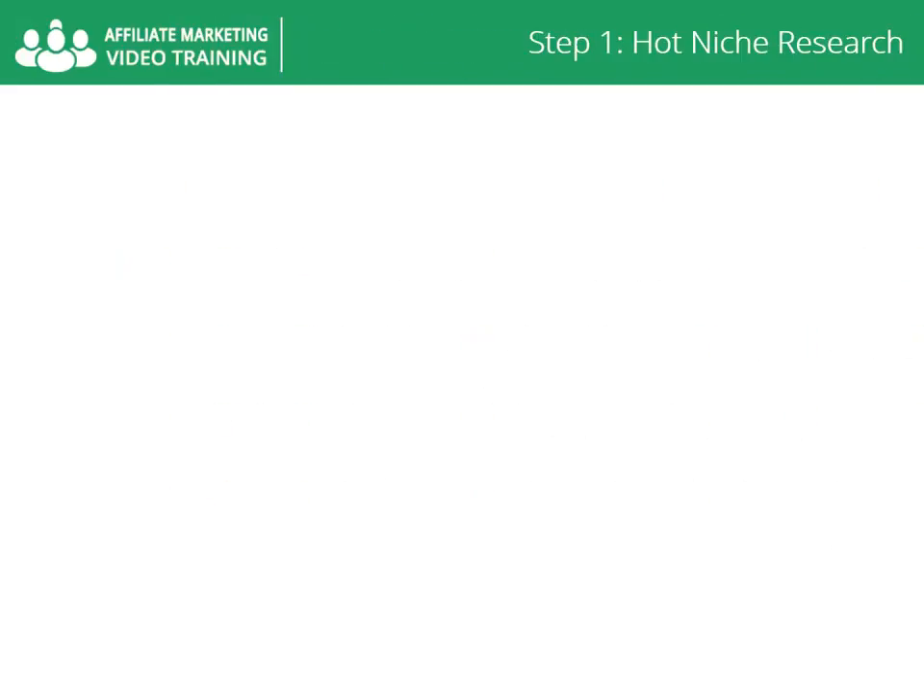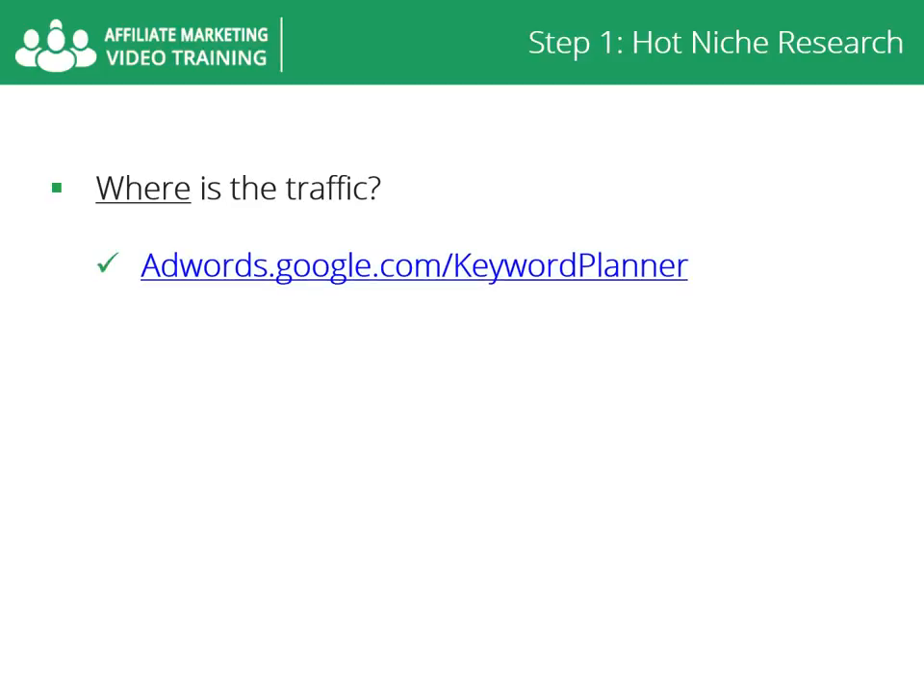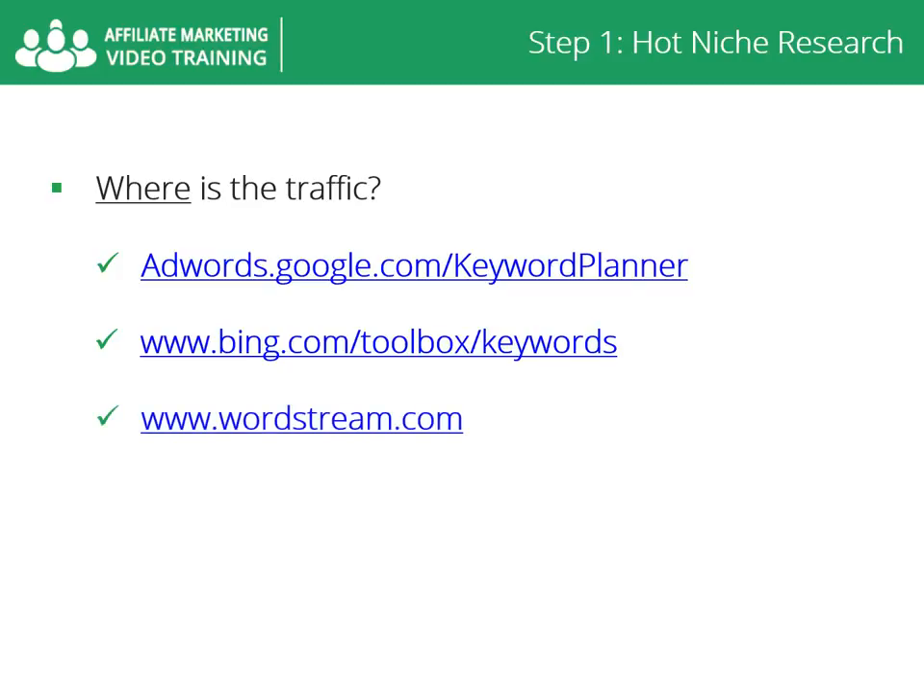Where is the traffic? Look for search terms that generate traffic in your niche. You can use tools such as AdWords to help you search for these terms. In addition, you need to look at the trends for your niche — is interest in your niche and its competitors going up or down? If interest is declining, it's not a good bet.